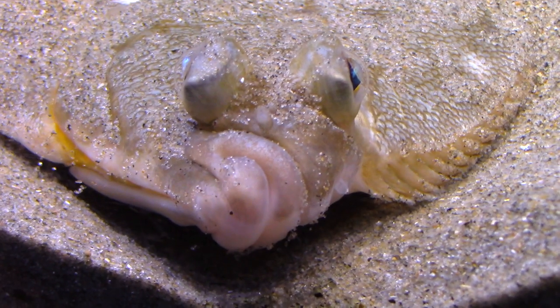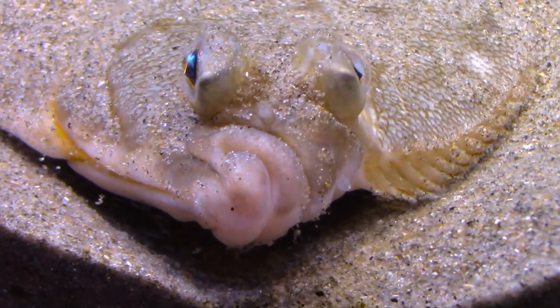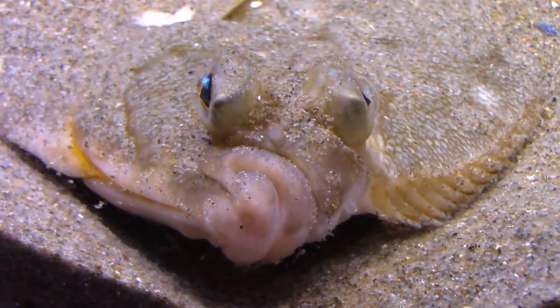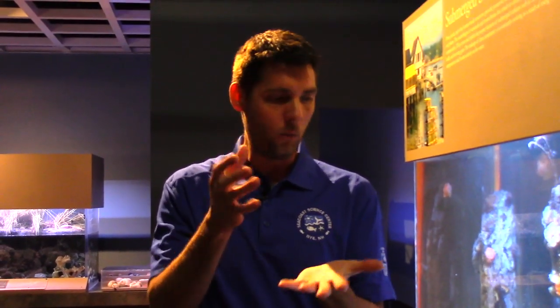When the flounder is developing, the skull as it's growing actually twists. The eyes will migrate to the top of the head because the flounder is resting on his side — on his left side — and if his eyes didn't move, then one eye would be in the sand and one eye would be up.